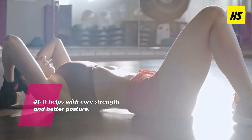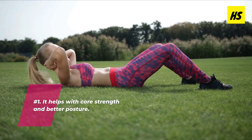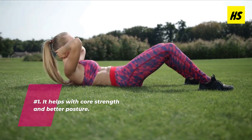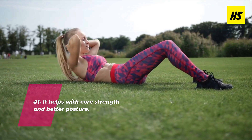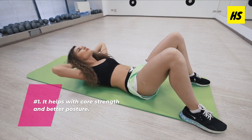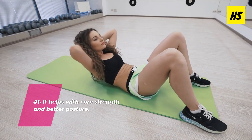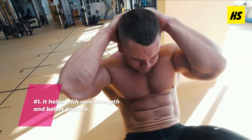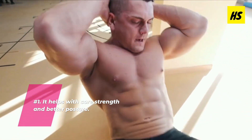The first point we discuss is that crunches help with core strength and better posture. Crunches are a very effective core exercise that target a number of muscles in your trunk. They help to train these muscles to work together better, which can improve your balance and stability. Like sit-ups, crunches help you build muscle and work your abdominal muscles, helping you get the much-coveted six-pack abs.